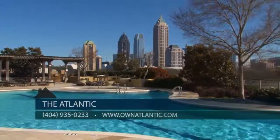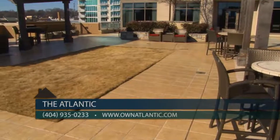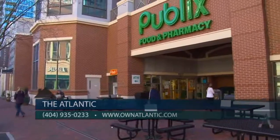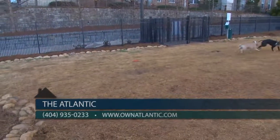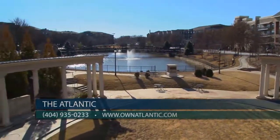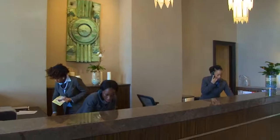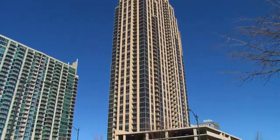The pool deck and terrace feature unobstructed views of downtown Atlanta with an adjoining grilling station and patio. Grocery shopping is a breeze — Atlantic Station Publix and Target are steps away. As a pet-friendly building, your pet can enjoy the dog park, and Central Park is only steps away from Atlantic Station. The Atlantic also offers 24-hour concierge and dry cleaning service.